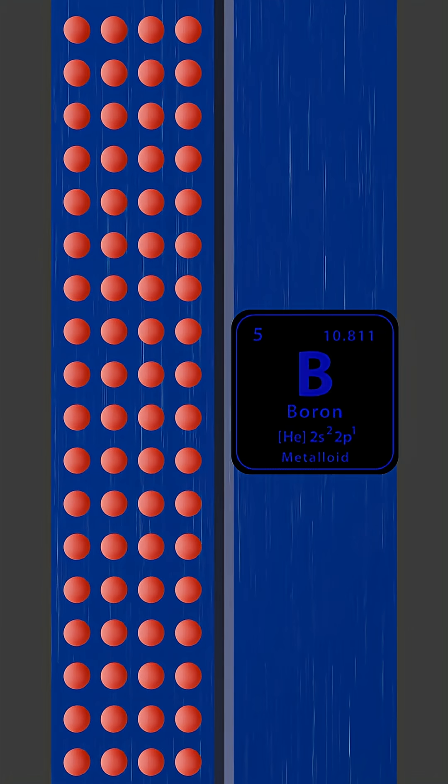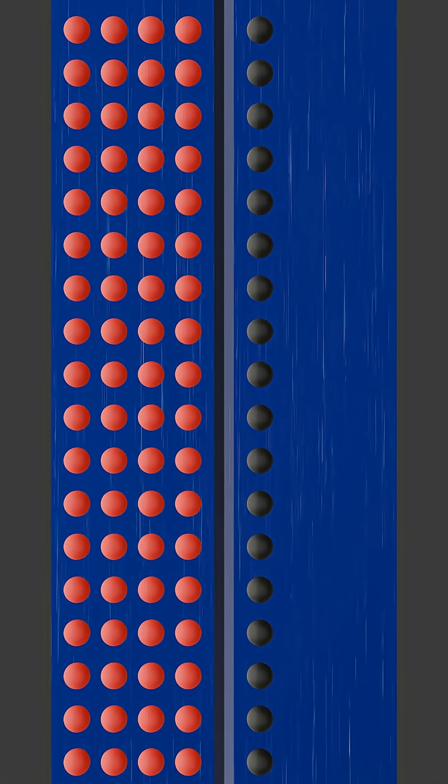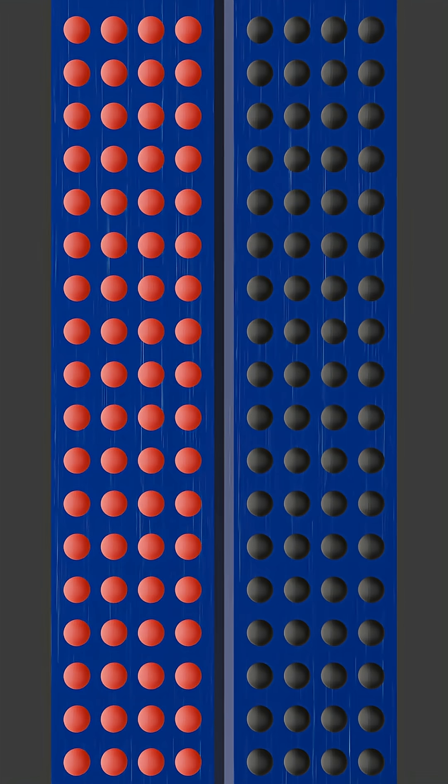The bottom layer is P-type silicon, doped with impurities like boron, which gives it a deficiency of electrons, creating positively charged holes.